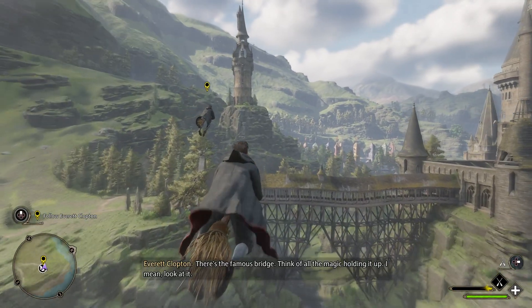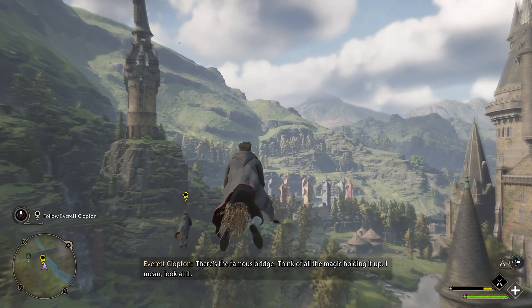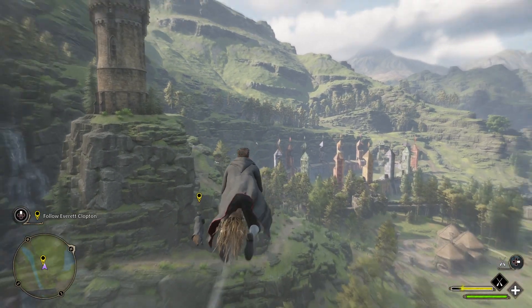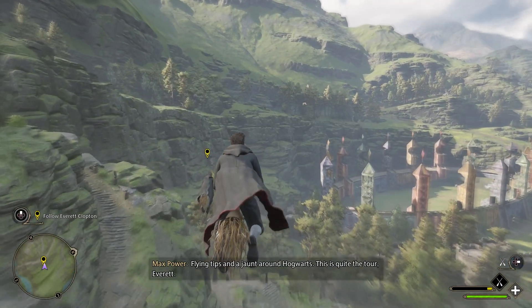There's the famous bridge — think of all the magic holding it up. I mean, look at it. And Meowlery — that's a bit of solid architecture, isn't it? Flying tips and jaunts around Hogwarts — this is quite the tour, Everett.